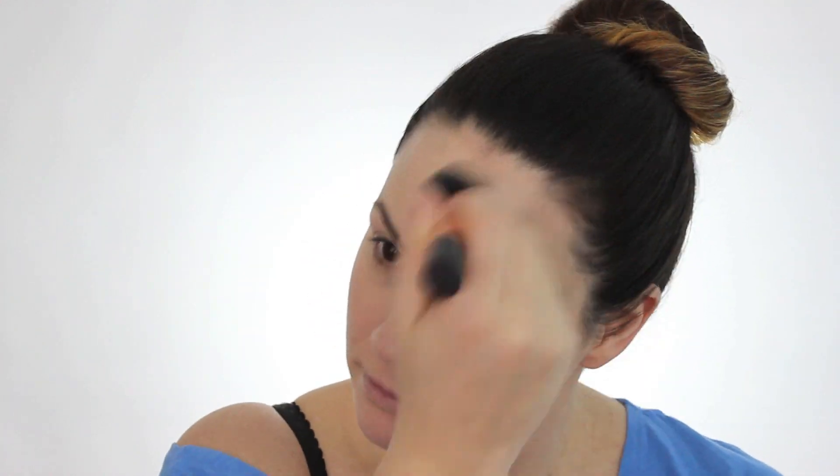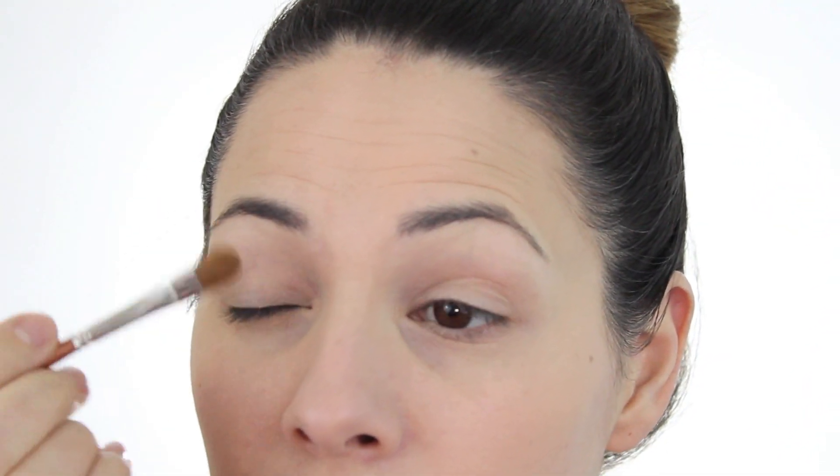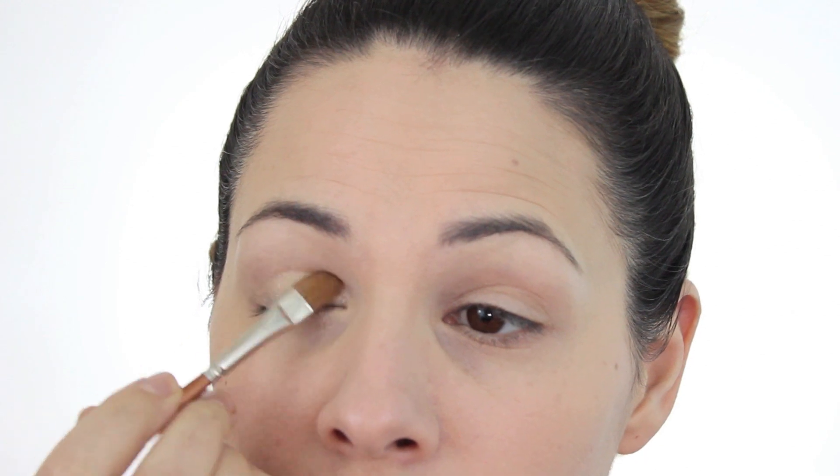Really making sure to buff the foundation into the hairline, all the way down the jaw. I'm using the ELF eyelid primer — I'm not a huge fan; I find it still creases — but I need it for the Wet n Wild eyeshadows to get a little bit of pigment intensity. This is the Wet n Wild Comfort Zone palette and I'm using that light champagne color with my favorite brush, packing that on the inside corner of the lid and buffing it in.